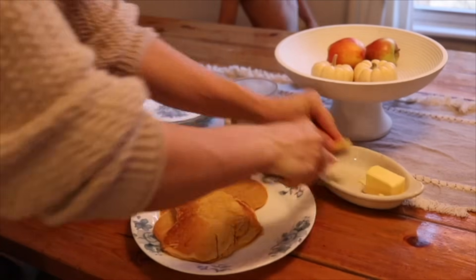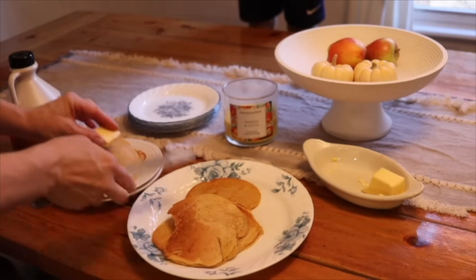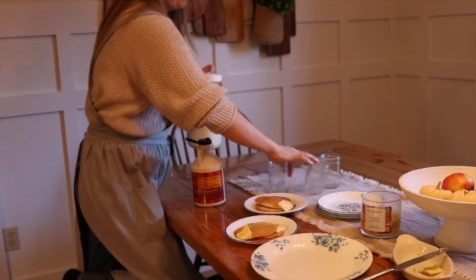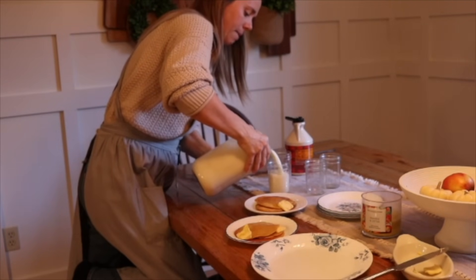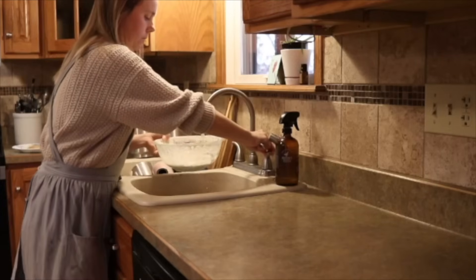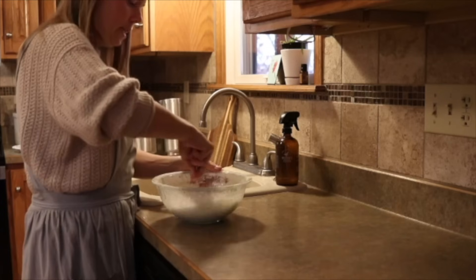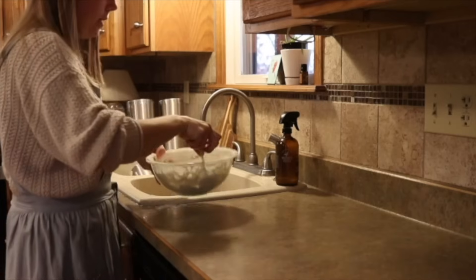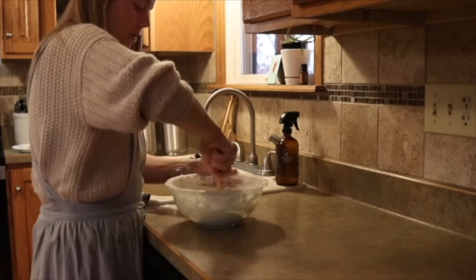I have the first round of pancakes going and I have more on the stove. I'm going to start getting these ready for the kids, and I'm also pouring them all a glass of milk to go with their pancakes. Then I'm feeding my starter — I kind of estimate this, just adding in flour and water until I get the correct consistency, and then I'll leave this out on the countertop.